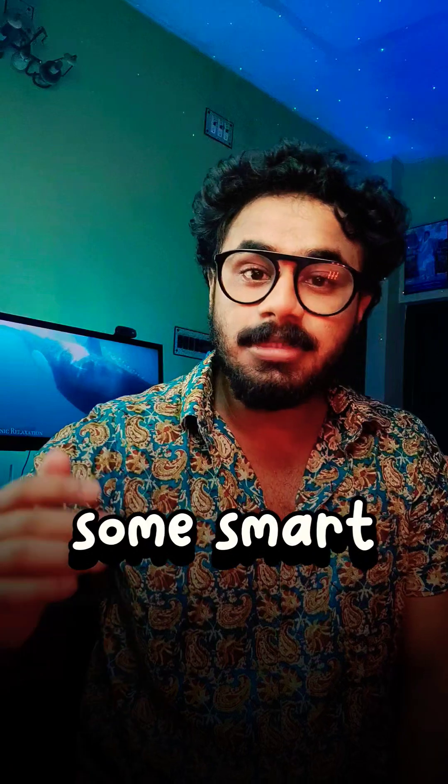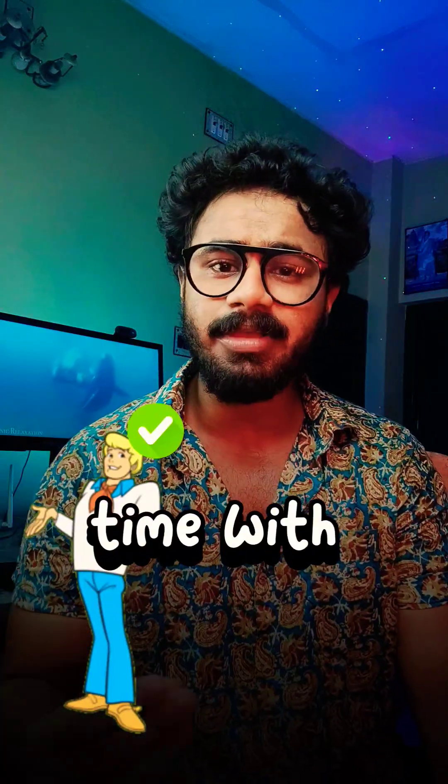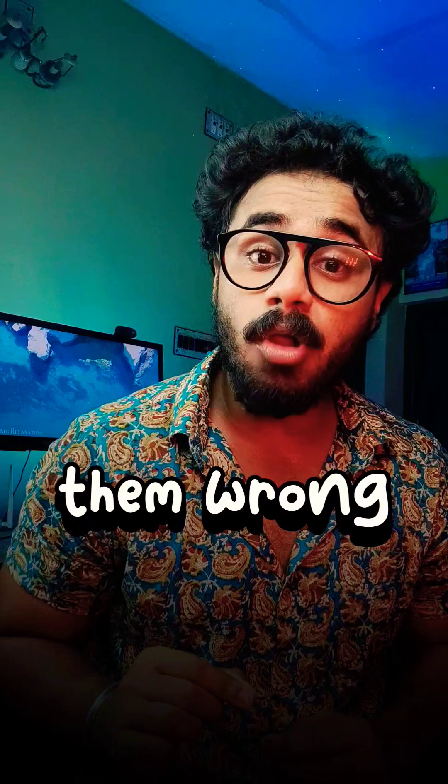Some smart researchers from MIT did a similar study in 2019 and they found the same thing. The software was really good at matching pictures of light-skinned men, but it had a hard time with darker-skinned women — it got them wrong about 30% of the time. Zoinks!